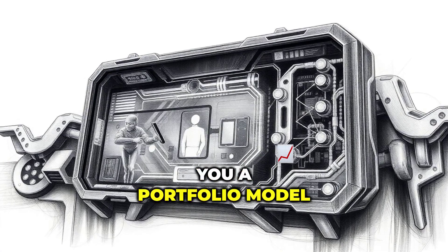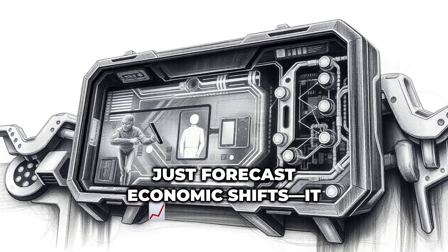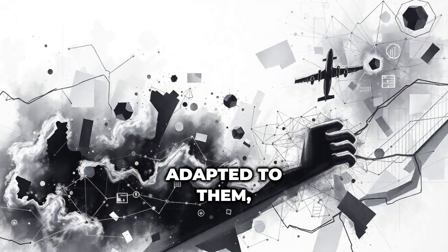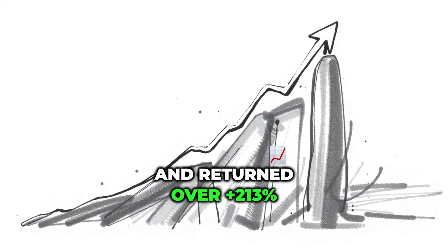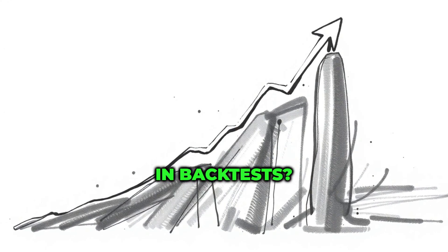What if I told you a portfolio model driven by AI didn't just forecast economic shifts — it adapted to them, outperformed traditional strategies, and returned over +213% in backtests?